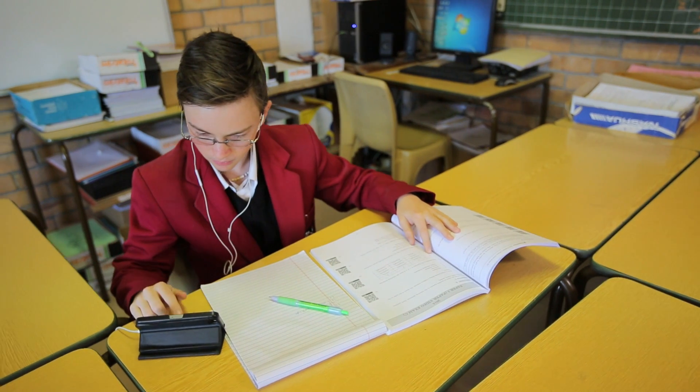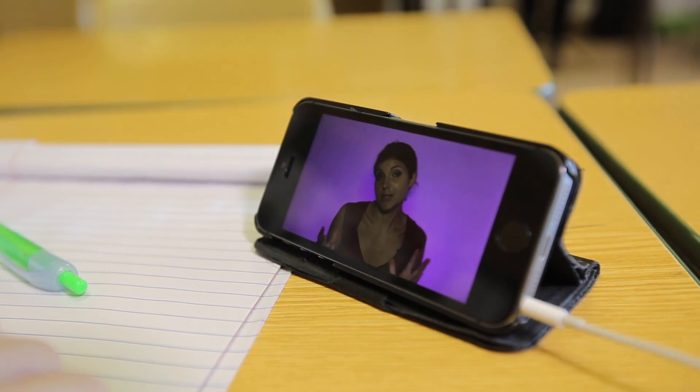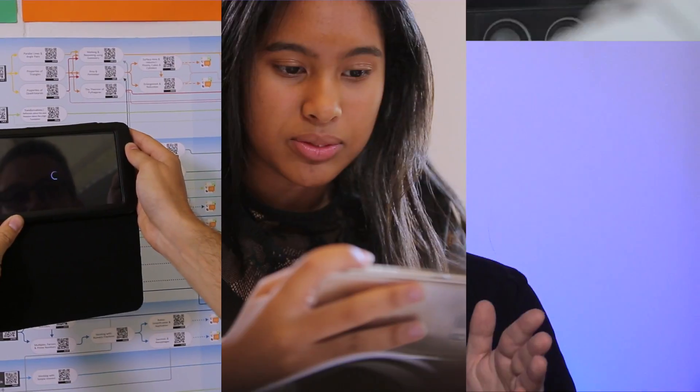Thanks to our exam books, the hassle of organizing overpriced private tutors for exam revision is a thing of the past. Because with Paper Video, it's as simple as scan, watch and learn.